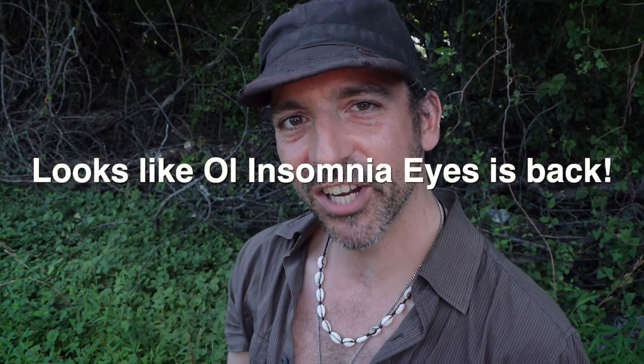How are you guys doing? I'm Chris Ignato and thanks for stopping by. You might know that I did a few coleoptera or beetle programs for the public and we found lots of cool stuff.